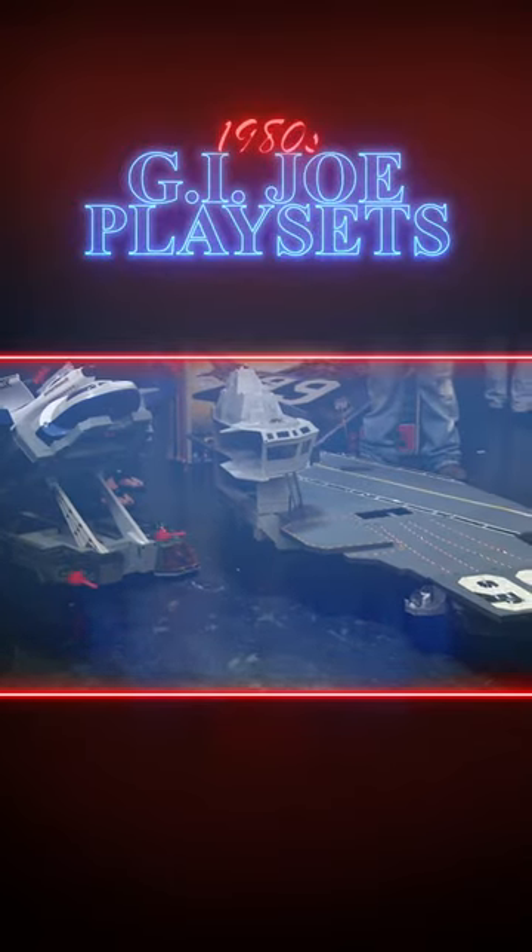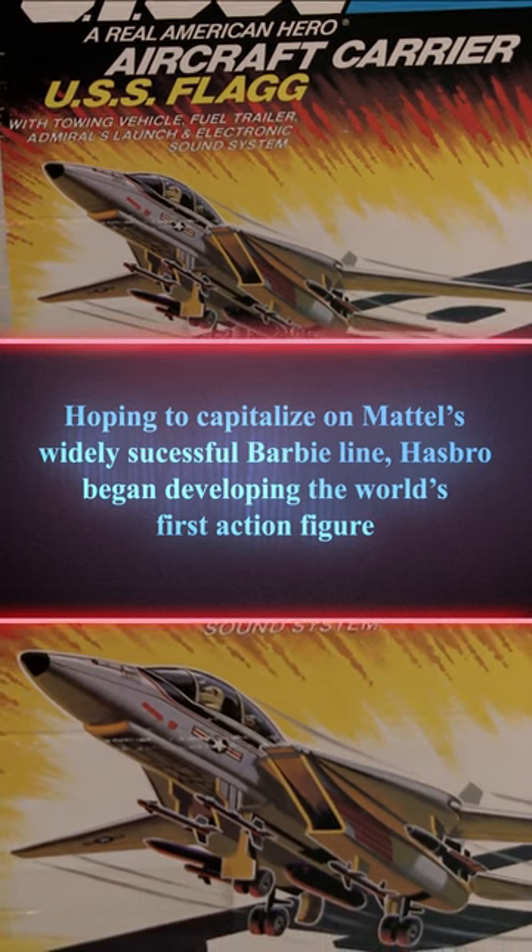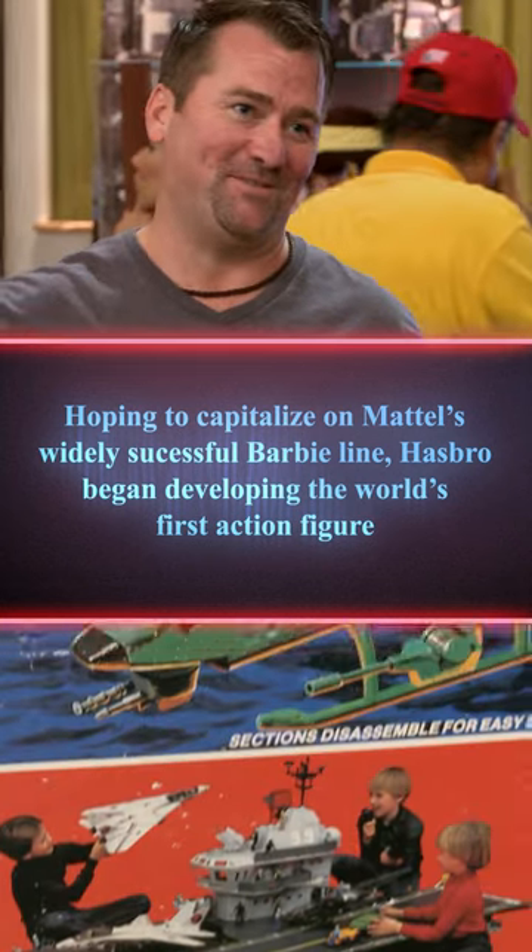GI Joe Defiant Space Vehicle Launch Complex and the Aircraft Carrier. God, I wish I was a little kid again. I'm not gonna lie, I played with them last week.